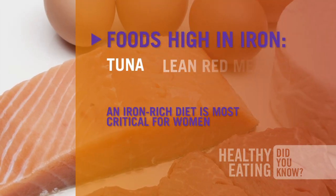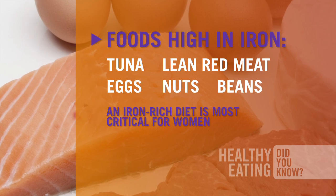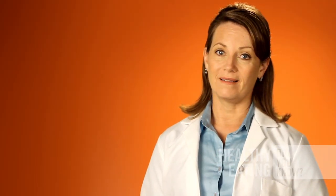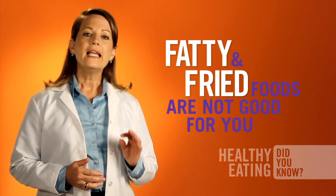A well-balanced diet also includes iron. Foods such as tuna, lean red meat, eggs, nuts, and beans are all high in iron. And of course, avoid fatty foods — you probably already know that they're not good for you in daily life.